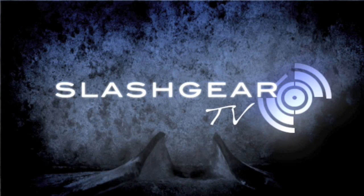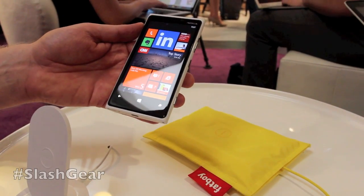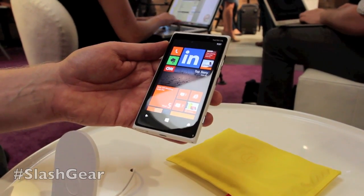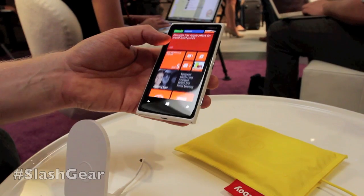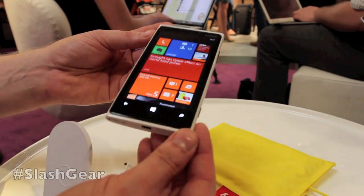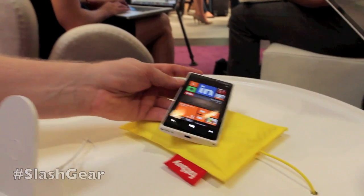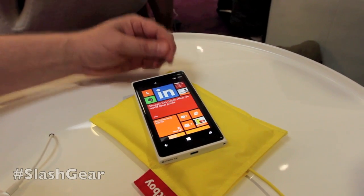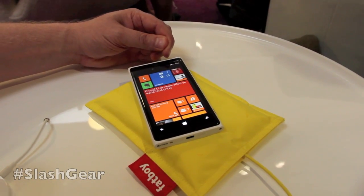This is a Nokia Lumia 920, the first smartphone that comes with inbuilt wireless charging. It's an extremely important feature when you're out there using your phone all the time — Facebook is on, you're taking images, you're surfing the internet — and obviously the battery will get empty at some point. Wireless charging is an extremely convenient, hassle-free way to charge your phone no matter where you are.